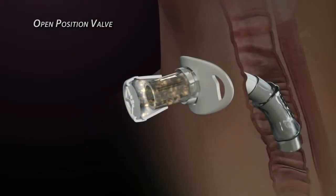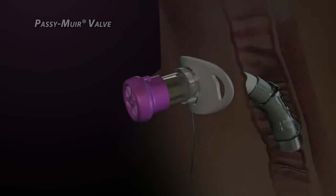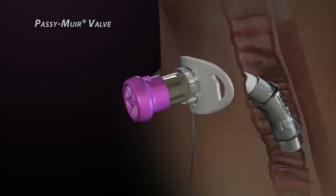The open position valve allows secretions to travel up the tracheostomy tube and potentially occlude the tracheostomy tube and valve. The Passy-Muir valve has a patented feature that virtually eliminates the possibility of these kinds of problems.